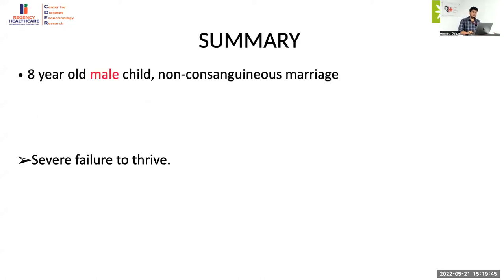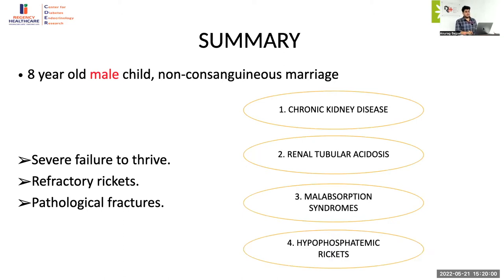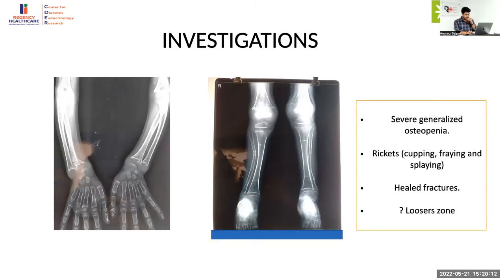Summarizing the case after examination: this eight-year-old male born of a non-consanguineous marriage had severe failure to thrive, refractory rickets, and pathological fractures. The first investigation, which was brought along by the patient, showed severe generalized osteopenia along with classical features of rickets, heel fractures, and probable Looser's zones. This is a very characteristic X-ray — the cortex is very thin, just like a pencil cortex, indicating severe osteopenia. The bone is formed but not mineralized.